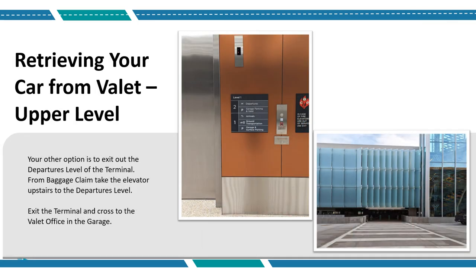Your other option is to exit out the Departures Level of the terminal. From baggage claim, take the elevator upstairs to the Departures Level. Exit the terminal and cross to the valet office in the garage.